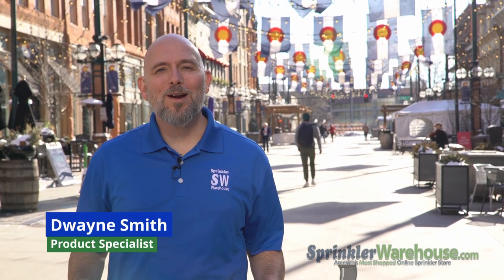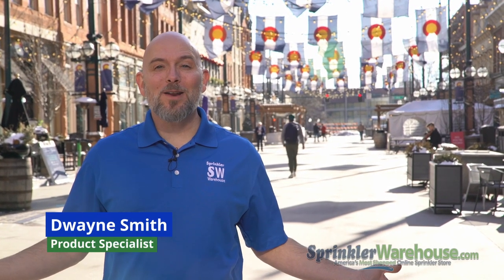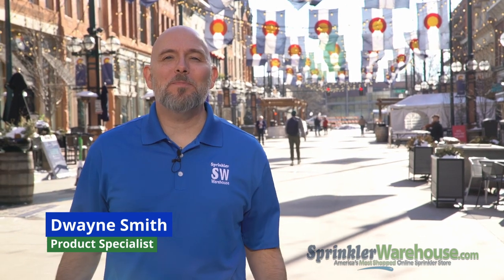Dwayne Smith here for Sprinkler Warehouse. We're in Denver, Colorado. We're going to attend the CPS Spring Fling. We're going to talk to vendors and see what's new in irrigation, pumps, and landscape. Come on, let's go check it out.